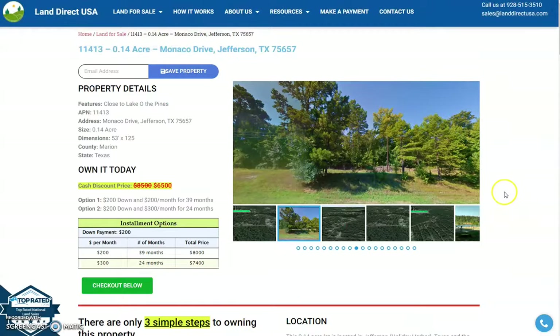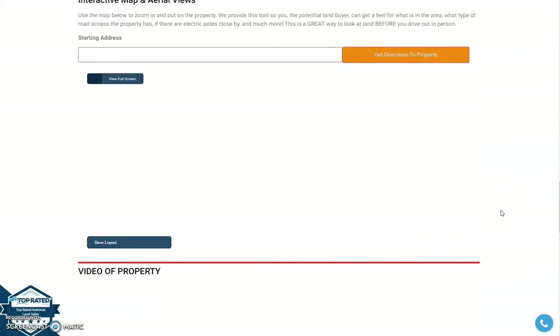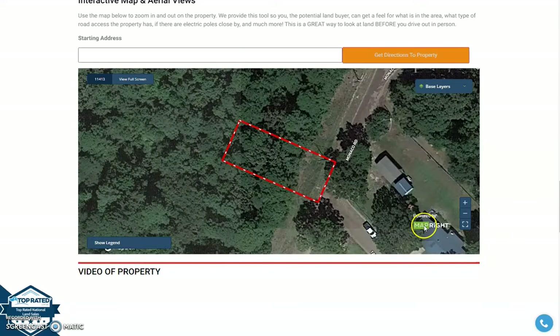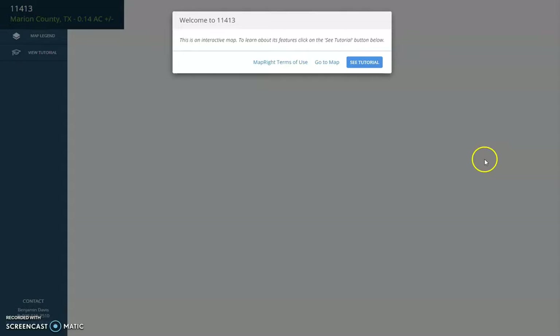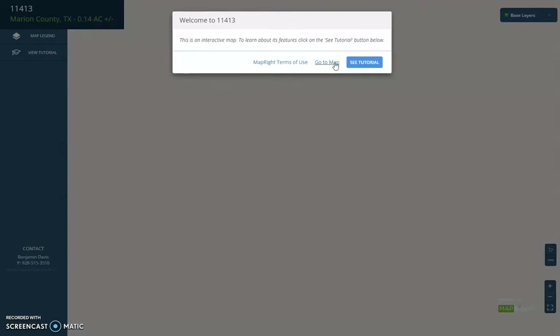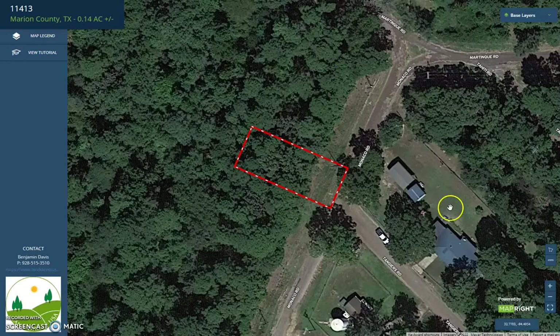To check a full screen view of the lot, just scroll down and you will see here our MapRite software. Click in full view and just wait for it to load up. This is a great software since it's an interactive map that can give you full dimensions of the lot, check the characteristics of the environment, and give you the feel of what is in the area.